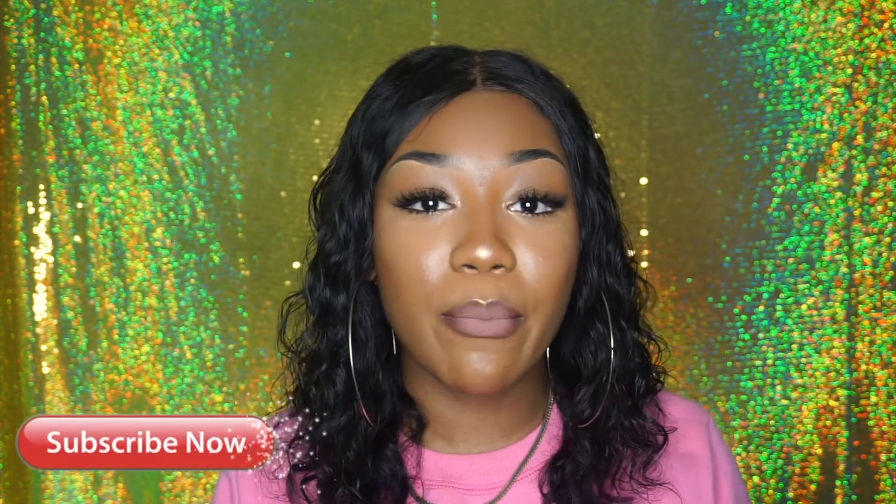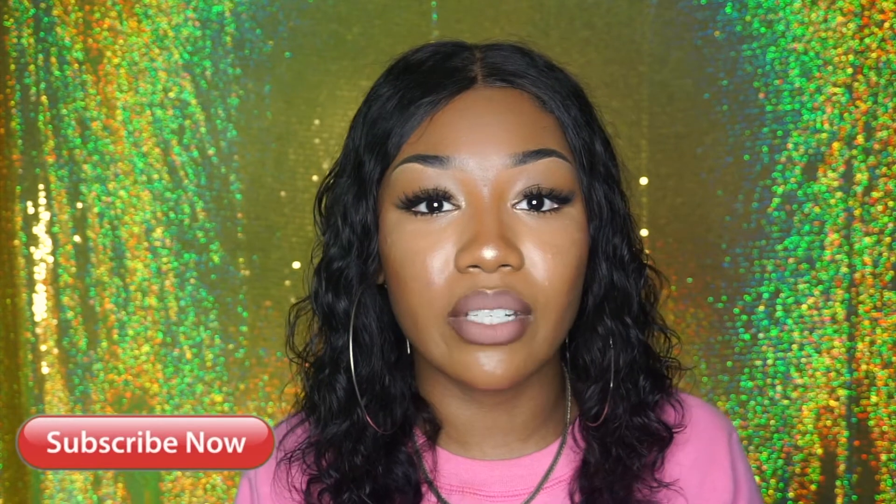Make sure you guys like this video and subscribe if you haven't. For those who are already subscribed, thank you so much for being patient with me — I love y'all.